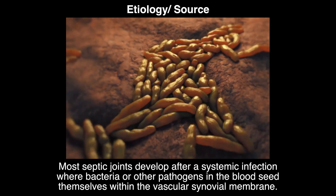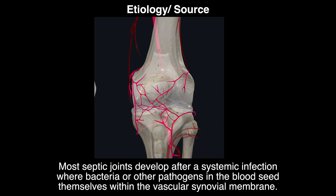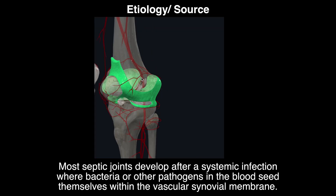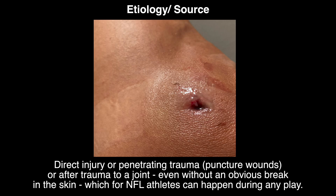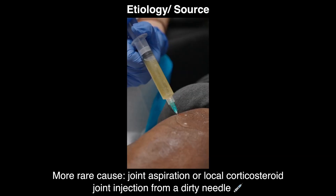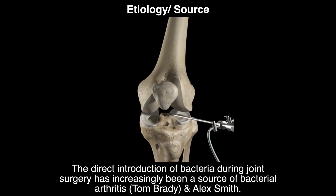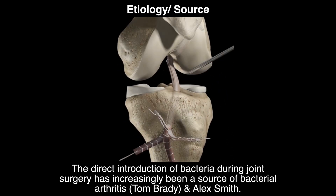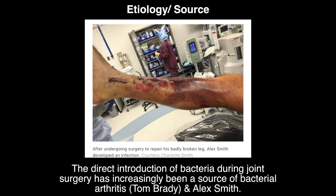There are different etiologies for the source of infection. Most septic joints develop after a systemic infection where bacteria or other pathogens in the blood seed themselves within the vascular synovial membrane. It can also happen secondary to direct injury or penetrating trauma — like a puncture wound from a human or animal bite, a nail puncture, or after trauma to a joint even without an obvious break in the skin, which for NFL athletes can happen during any play. A more rare cause is joint aspiration or local corticosteroid injection from a dirty needle, and sometimes direct introduction of bacteria during joint surgery — which happened to Tom Brady after his ACL reconstruction and also to Alex Smith.